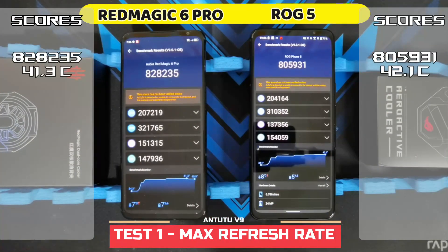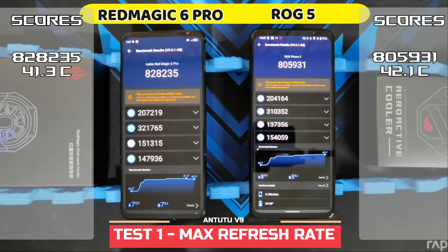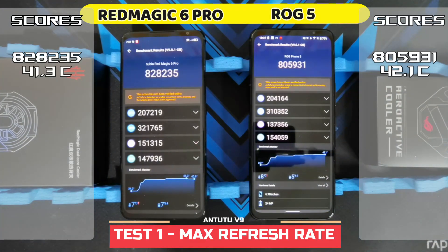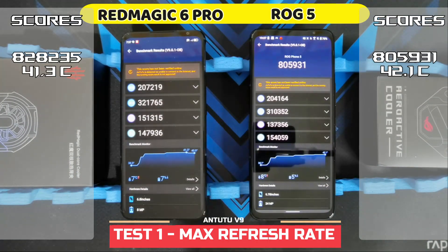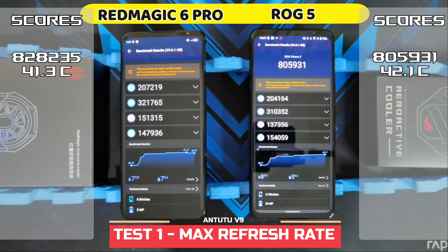So here are my scores guys. The Red Magic 6 Pro actually beat the ROG Phone 5. It had a score of 828,235, while the ROG Phone 5 is not too far behind, scoring 805,931. You can see that the CPU and GPU score of the Red Magic 6 Pro is a lot higher. In terms of temperature, internal temperature went up by 7 degrees, hitting a maximum of 41.3, and for the ROG Phone 5, it went up by 8 and hit a maximum of 42.1.